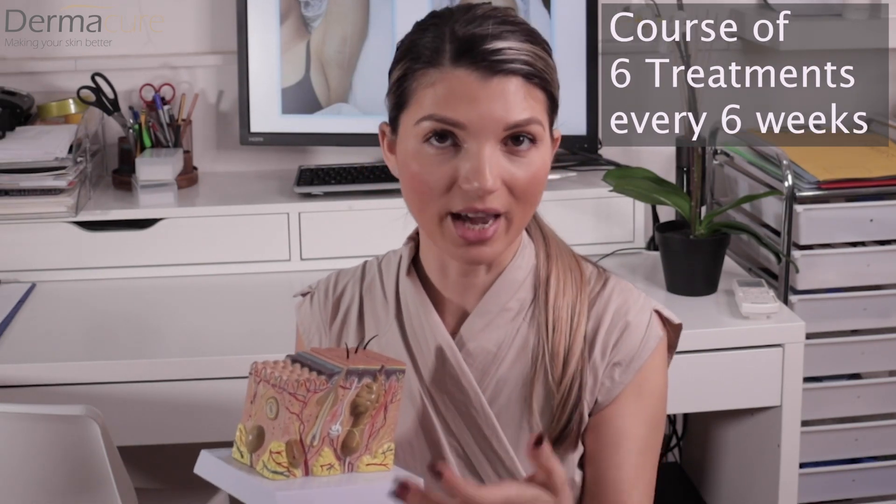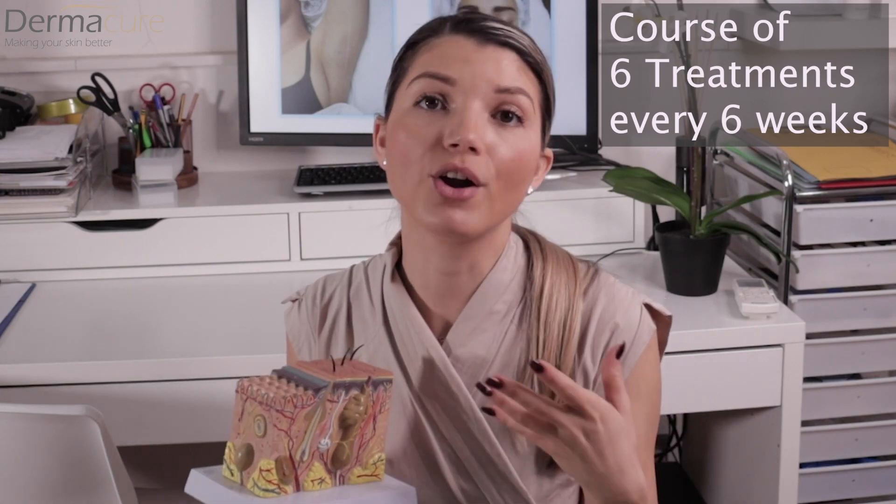A minimum course of six treatments is required to see results — up to 80 to 85% permanent hair reduction. We may also require some maintenance sessions after that. We don't know at the beginning of the course exactly how many sessions you'll need or how often, but we'll decide that toward the end of your course. You will be very happy after a course of six treatments.